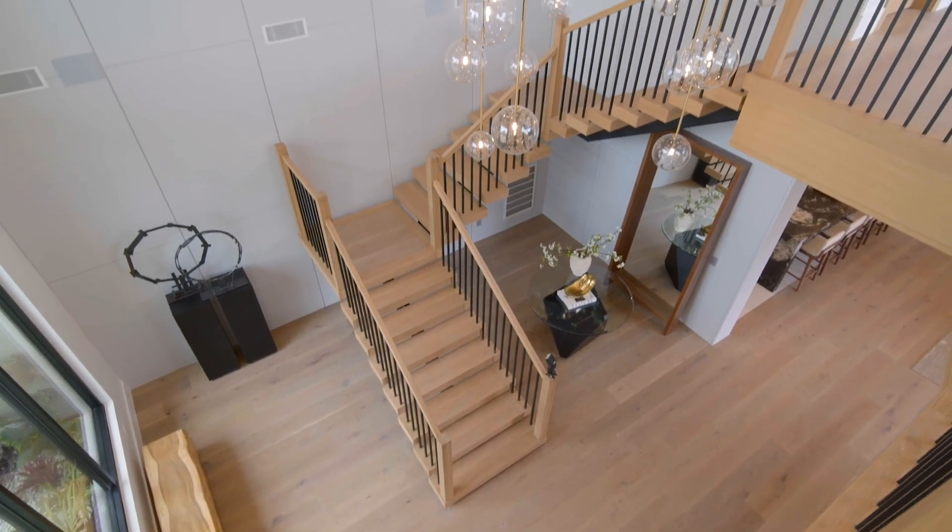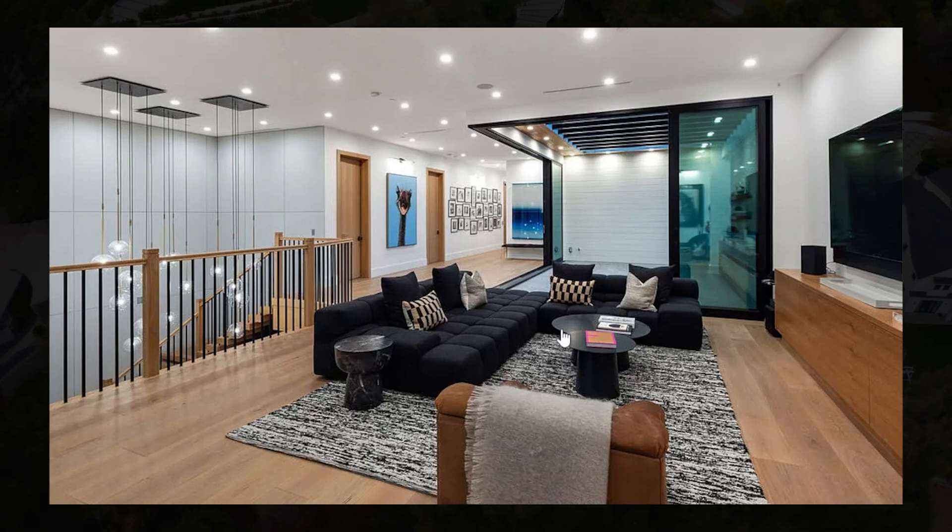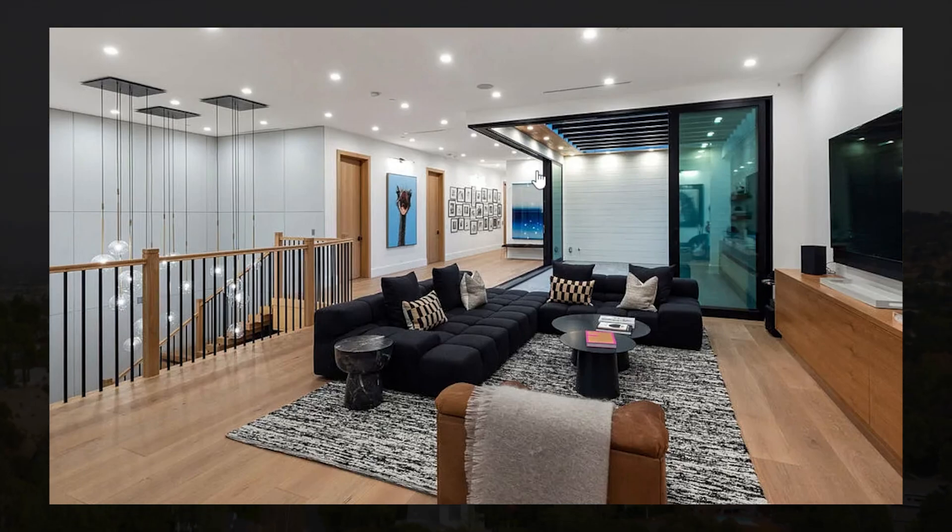As you walk up the stairs to the second floor you're greeted by a little living area with a TV that accesses a shared balcony overlooking the beautiful garden. You also have gorgeous views out to the canyon and plenty of beautiful design throughout the home.